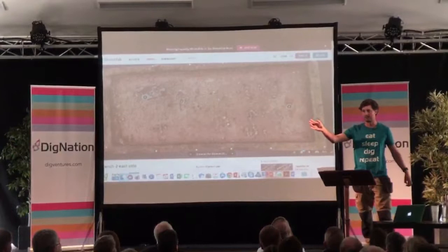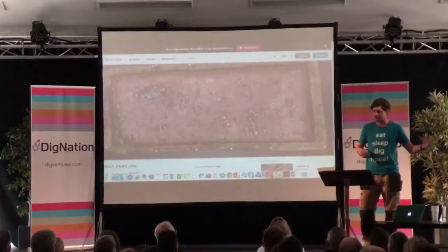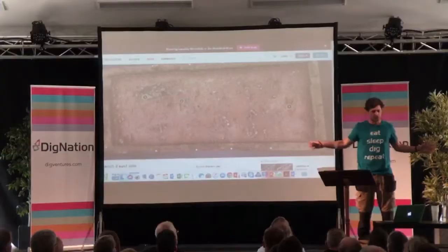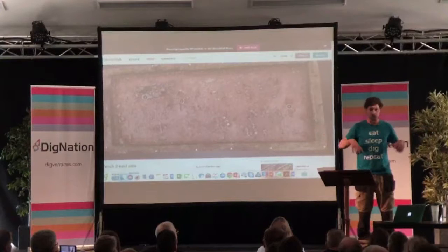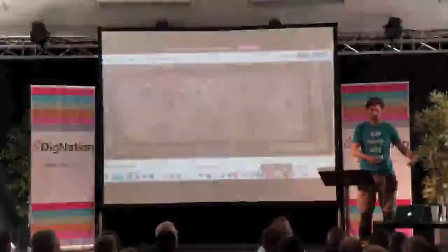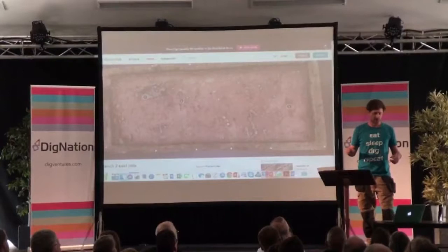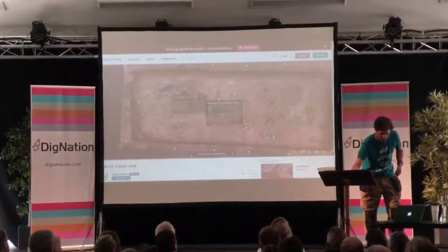I hope you've all had a chance to get out to the trenches — if not, please do, we'll be there for the rest of today. I want to explain a bit about why we're here. As you may have heard from David yesterday, we're looking for the first monastery that was built here in the seventh century. That would have been a timber construction, quite large, probably taking up much of the island, and most of it we think is under the current village.